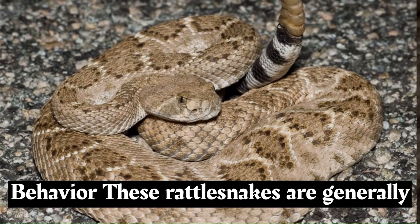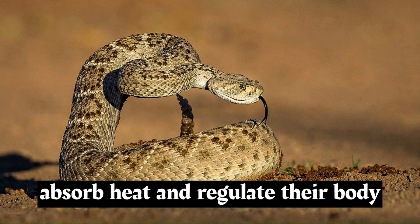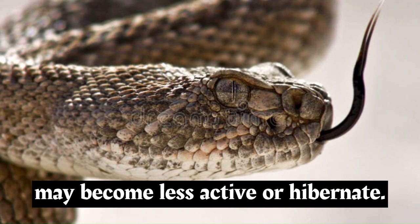These rattlesnakes are generally solitary creatures, and they are most active during the warmer months. They are known for basking behavior, where they position themselves in sunny spots to absorb heat and regulate their body temperature. During colder periods, they may become less active or hibernate.